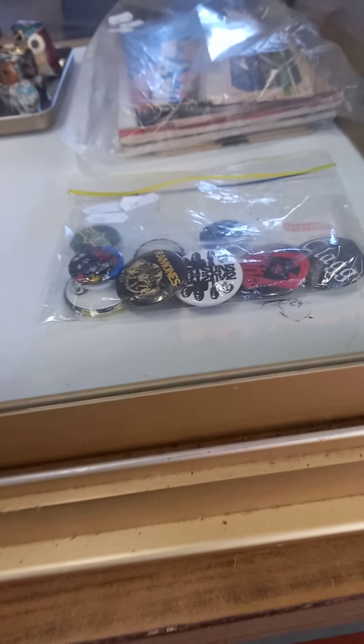Advertising and ephemera. Some cool rock and roll badges — Ramones, Kiss, The Vines.